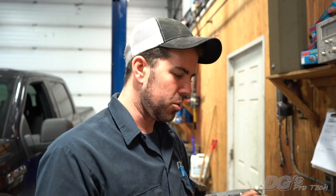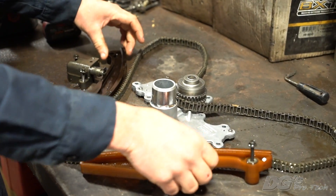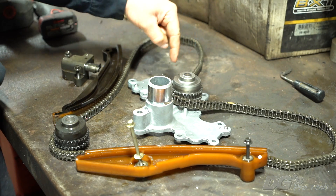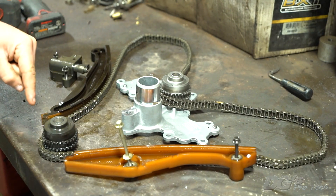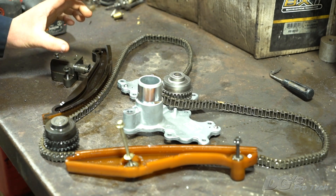Here we are over on the bench with the parts from this EcoBoost. We did a very similar video on the 5.4 Triton F-150 so you'll see a lot of the same layout. This is your basic timing chain layout recently removed from the truck. You have your timing chain guides, your timing chain tensioner, and where your crank gear runs the timing chain up and over bank one camshaft, down around an idler, and up over bank two camshaft, then back to the crankshaft. On the 5.4 they run two chains; on this they run one chain with an idler in the middle.